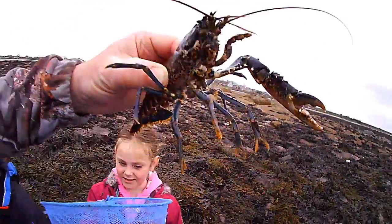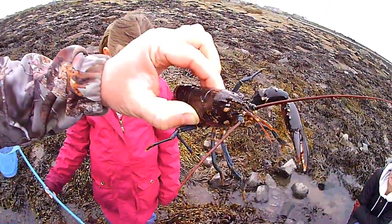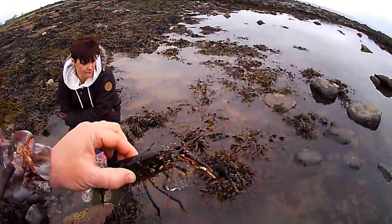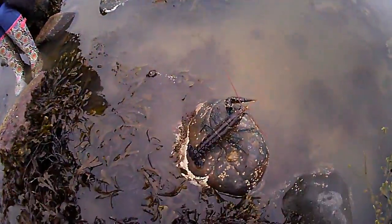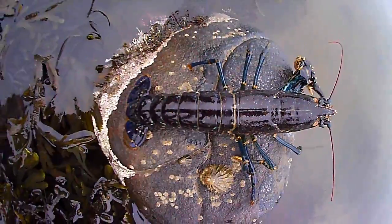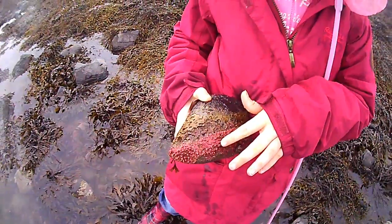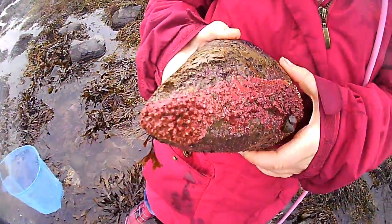We don't want to eat everything. We're only keeping little things in the bucket because if you put big crabs and lobsters in, they end up eating everything. So we'll just let him go. Bye bye. Lovely blue tail on him.